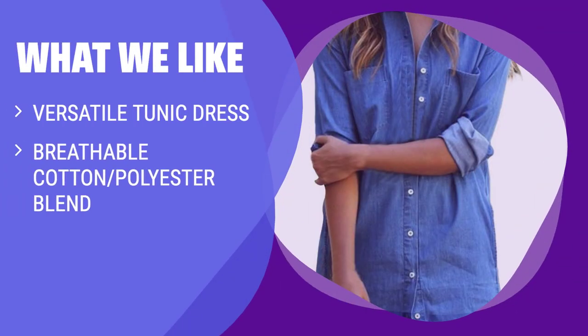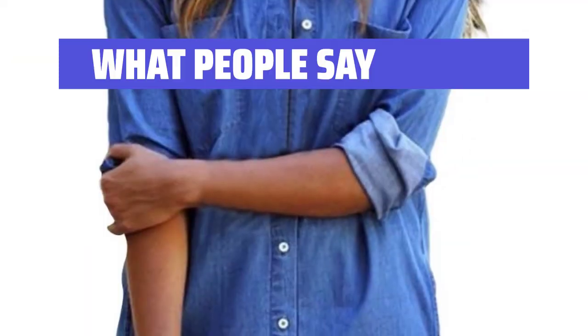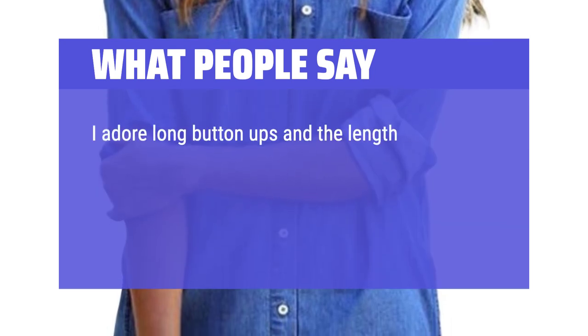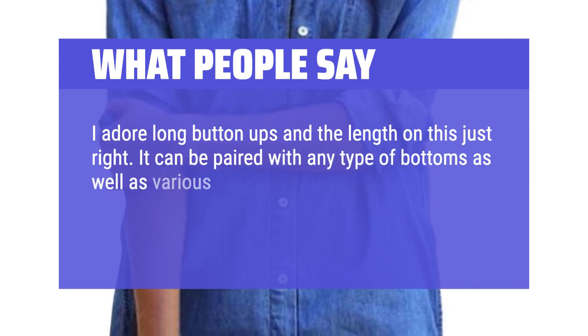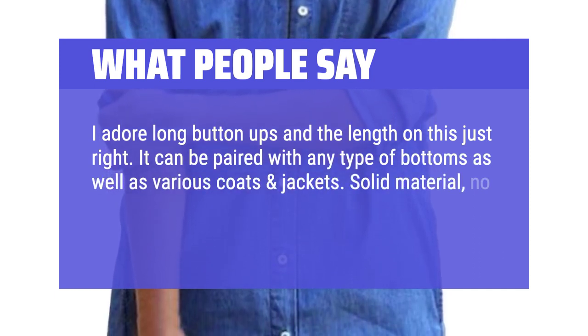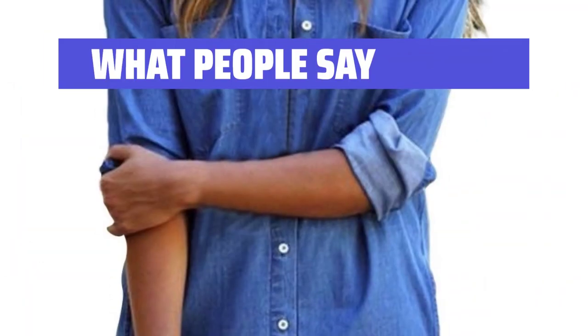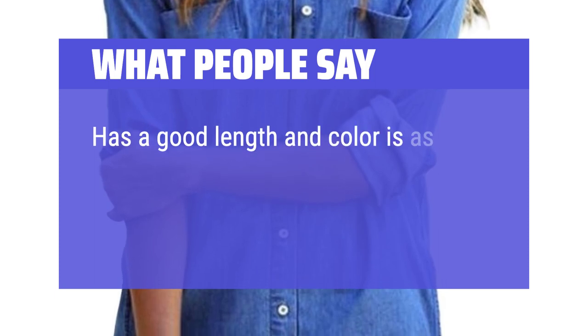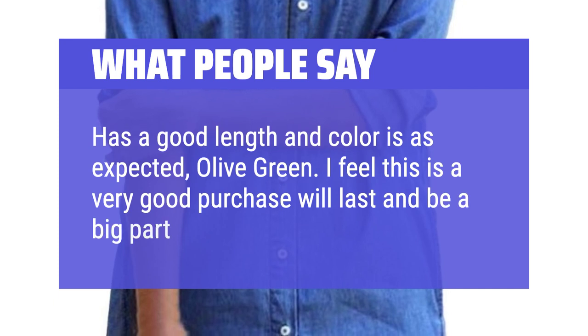What we like: This button-down tunic dress can be dressed up or down, layered or worn alone — perfect for in-office days or WFH. What people say: I adore long button-ups and the length on this is just right. It can be paired with any type of bottoms as well as various coats and jackets. Solid material, no stretch, but it's roomy. Very pleased. Good length and color is as expected — olive green. I feel this is a very good purchase that will last and be a big part of my fall wardrobe.